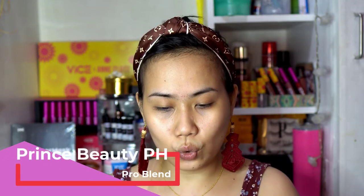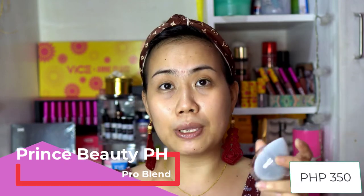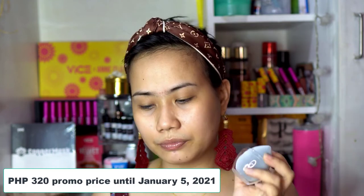The price point of this is only P350. But meron silang sale, on sale for P320 until January 5, 2021. And mag-birth month din ata ni Prince, so advance happy birthday or happy birthday — depende kung kailan ko to ma-upload. Congratulations Prince!